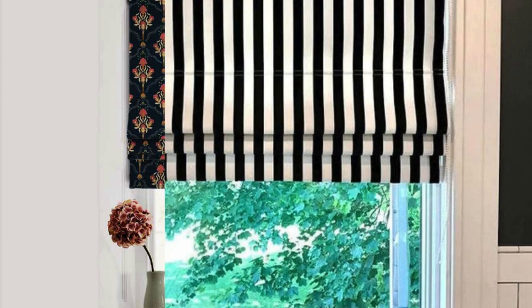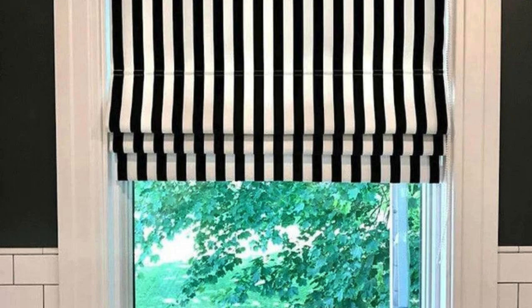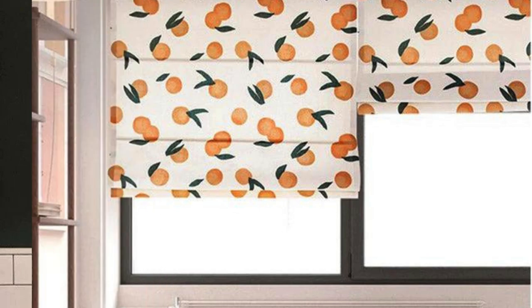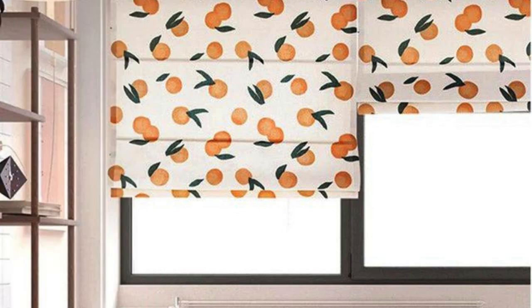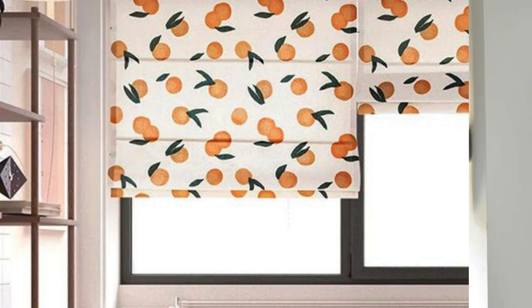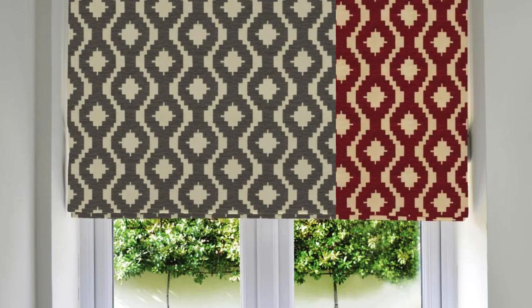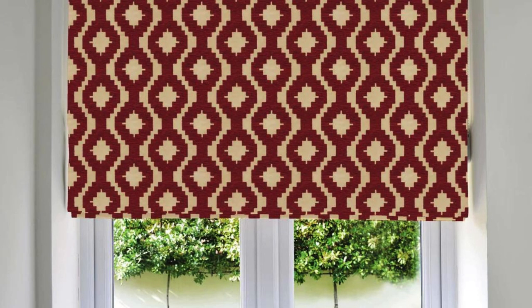Whether it's a luxurious silk fabric for a formal living room or a light and breezy cotton for a casual kitchen, Roman blinds offer a wide range of options to suit different styles and preferences. Additionally, the adjustable nature of Roman blinds provides precise control over the amount of light entering a room, allowing for a customizable and comfortable ambience.